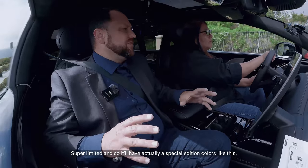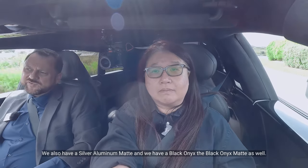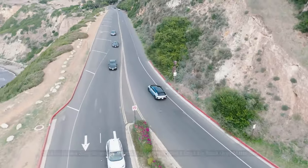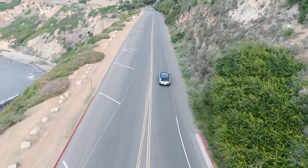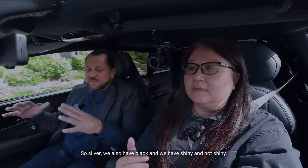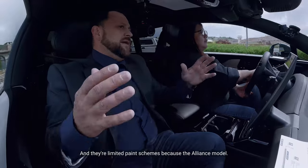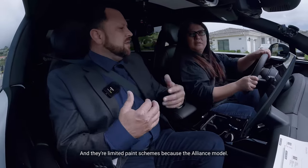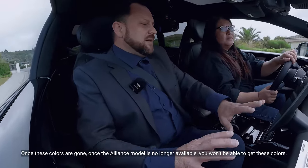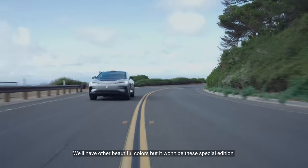This particular edition is our Futurist Alliance model — super limited. It has a special edition color palette. This one is silver aluminum gloss; we also have silver aluminum matte, black onyx gloss, and black onyx matte. The color schemes are limited because the Alliance model is one of the very first cars, and there will be very few of them. Once these colors are gone and the Alliance model is no longer available, you won't be able to get these specific colors.